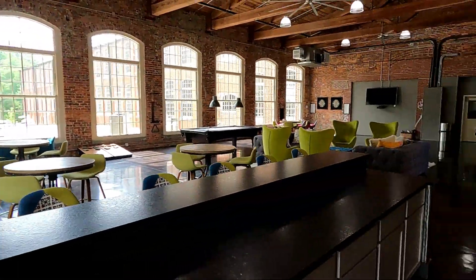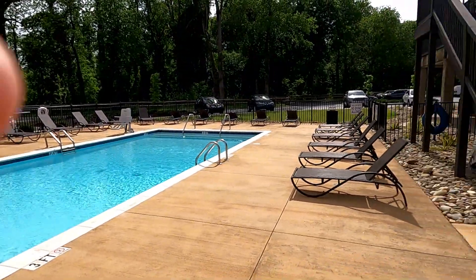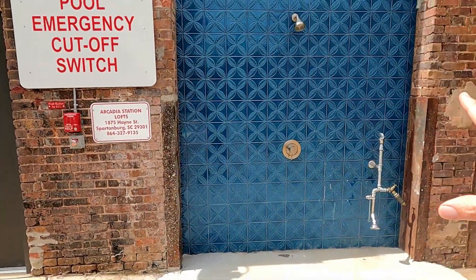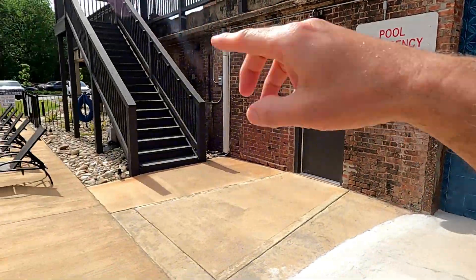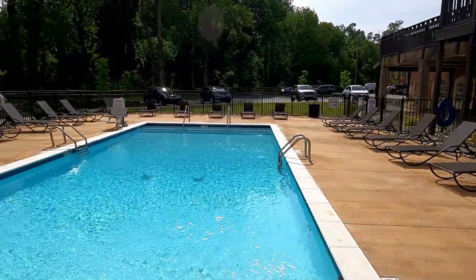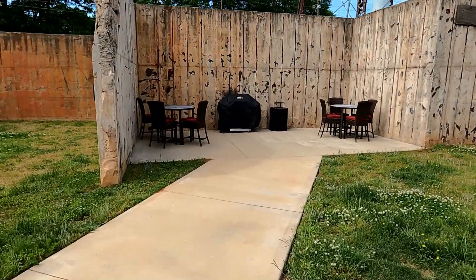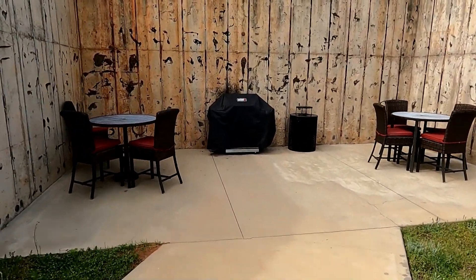There's the pool area down here. There's a men's bathroom — I'm sure there's a women's around the corner somewhere. Nobody at the pool today on this beautiful day. These are the grills out front — people don't use these as much, I guess they want to be near the pool.